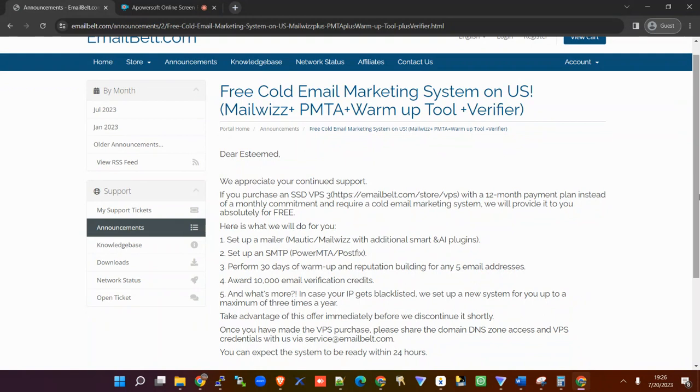All you need to do is just buy a one-year plan on the VPS SSD3 — that's all. Let me give you context in terms of value: for you to have a full email marketing system, it can cost you in excess of $500 USD.